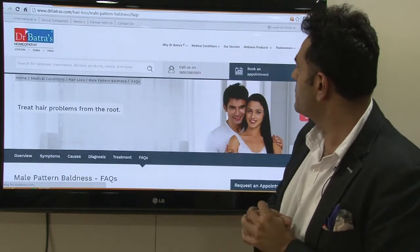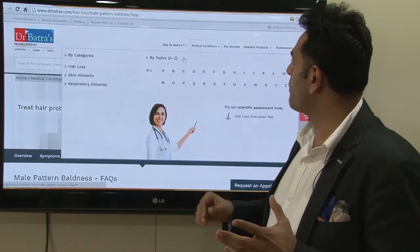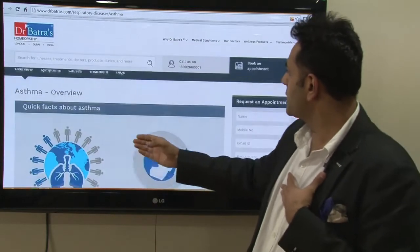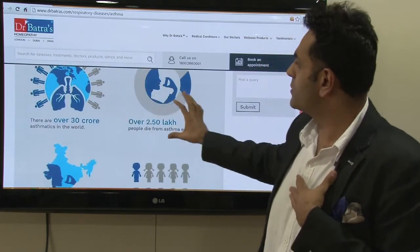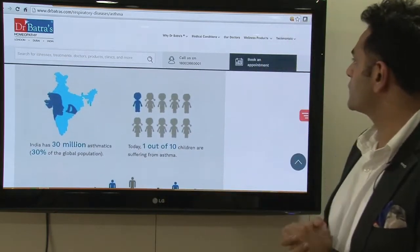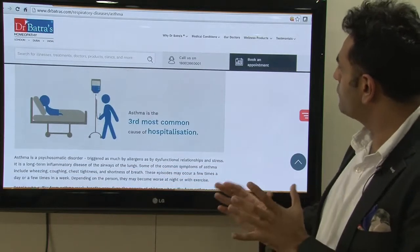I'd like to quickly show you asthma because I personally love the infographics there. If you just come down a little bit, you see the lovely picture there of the doctor — these are the infographics we have for asthma, and they are wonderful. They make it engaging for people to see. Patients can always call us or book an appointment directly from there.